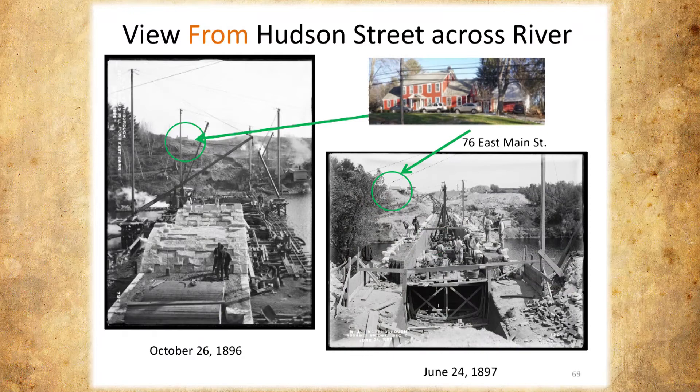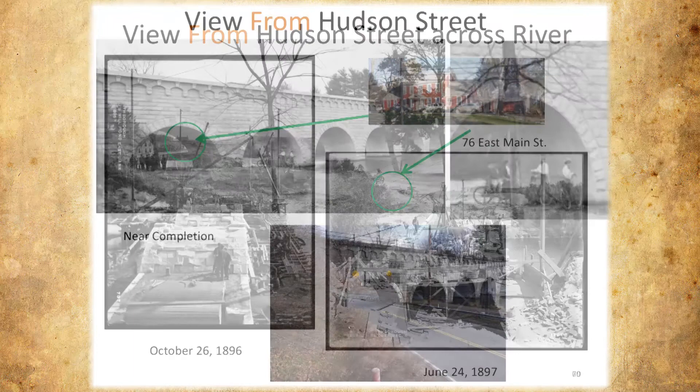This is just looking at a different angle. The reason we kept this picture is we use this house as a reference. The arches are done, and now above the arches they're starting to do the brick work to get the aqueduct channel for the water. This is near the end of completion — the only thing I can see that's not completed is there's no rail up yet.